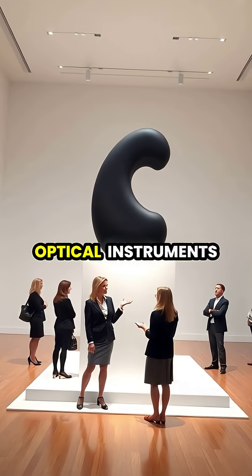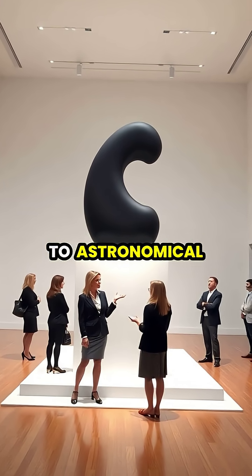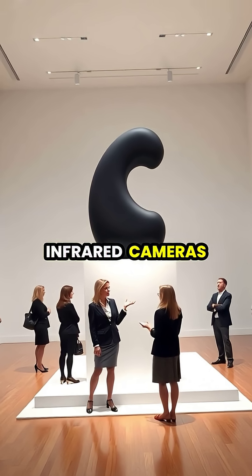Originally developed for satellite optical instruments, Vantablack's applications now extend to astronomical sensors, preventing stray light from entering telescopes, and enhancing the performance of infrared cameras.